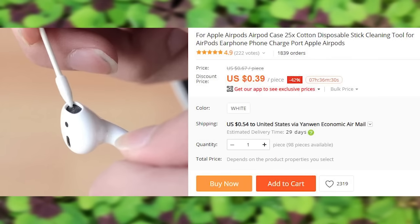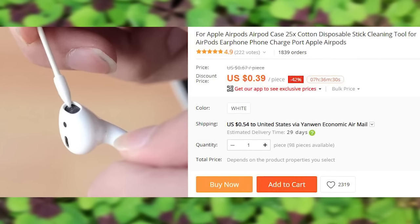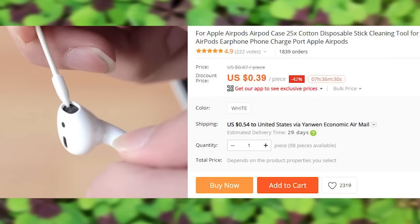A set of 25 Q-tips specifically designed to clean earphones or any other tight spaces. Wink wink.